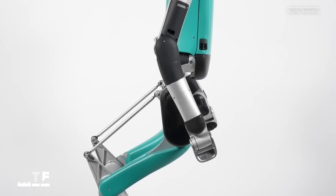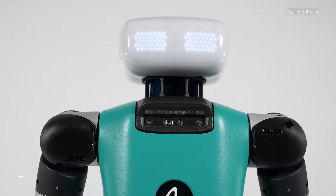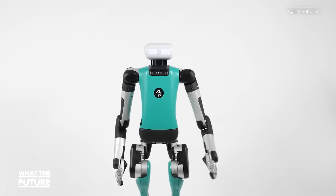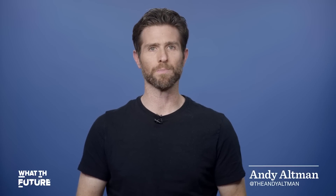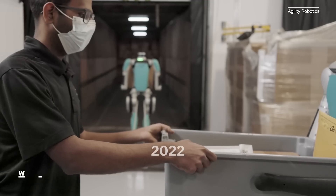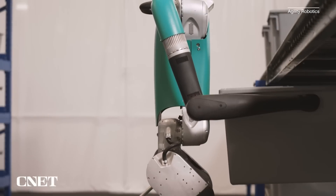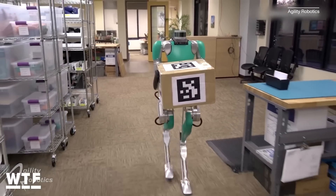This once headless robot is headless no more. Say hello to the newest Digit robot from Agility Robotics. You may remember previous versions of this bipedal robot, built to help shoulder some of the workloads in warehouses and other industrial settings. My colleague Jesse covered Digit back in 2021.